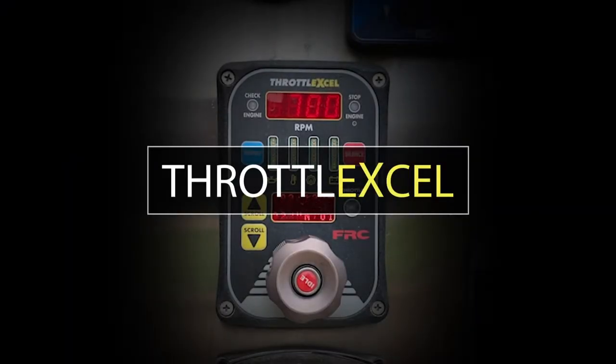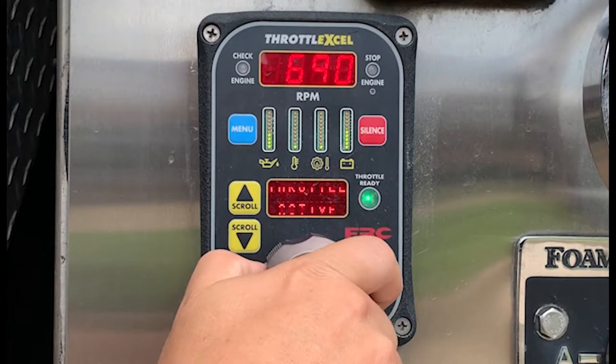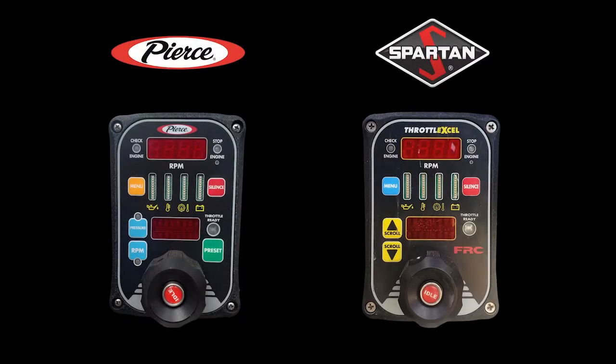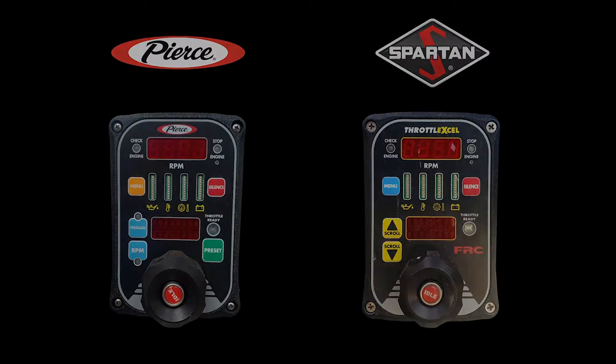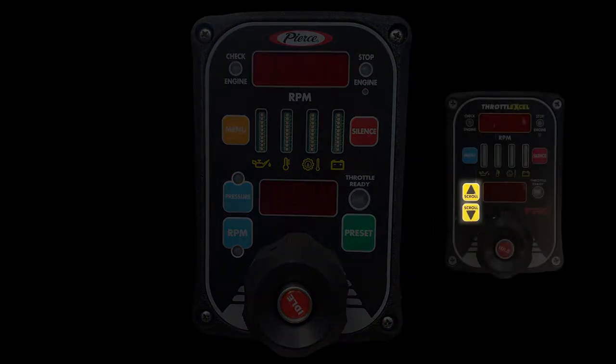Since the pump throttle puts the driver in control of the pump, there is a fair amount of information the operator needs to be familiar with while using it. Drivers must first be aware that there are several variations between the throttles on Spartan and Pierce apparatus. Since all Pierce apparatus are equipped with a pressure governor, the up and down arrows typically on the Spartan throttle have been replaced with pressure and RPM selection buttons on Pierce.